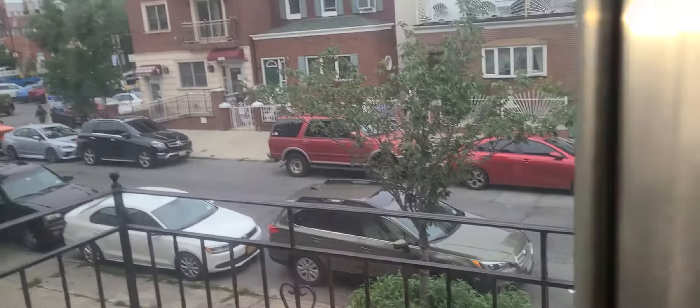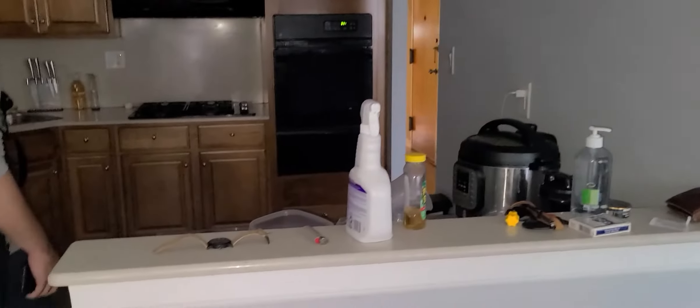This is the balcony in front, right off 30th Avenue. And then we'll head into the kitchen.